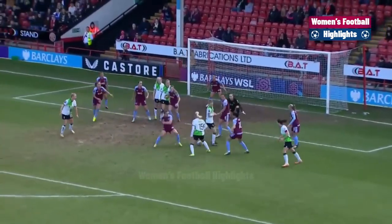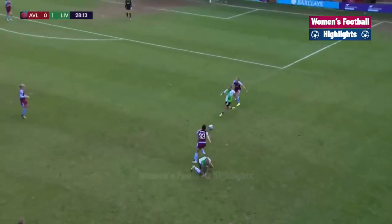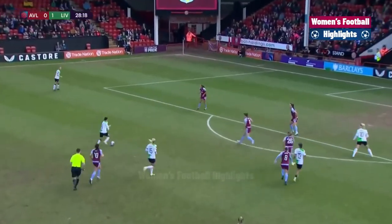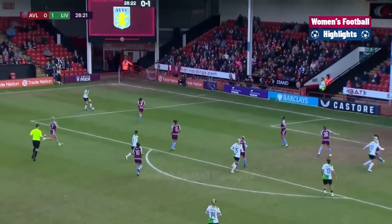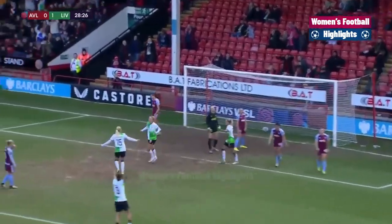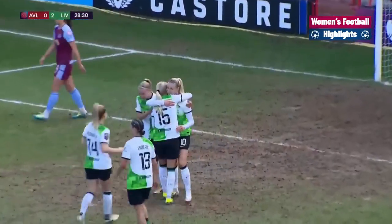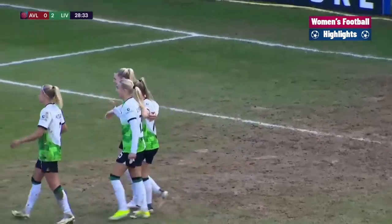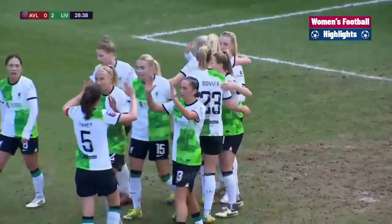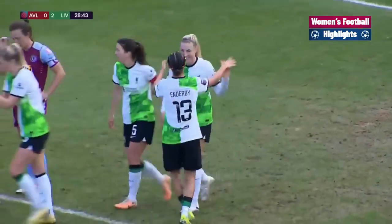Here is Koivisto. Liverpool straight back. Good work by Koivisto to find Enderby. Now Nagano — not open up for her, she was urged to shoot. Out to Matthews — goalkeeper gets it only half away. And Sophie Roman Haug is there, and Liverpool lead by two goals to nil! What a super afternoon it's turning into for Liverpool and Matt Beard. They are really turning up the heat on Manchester United.